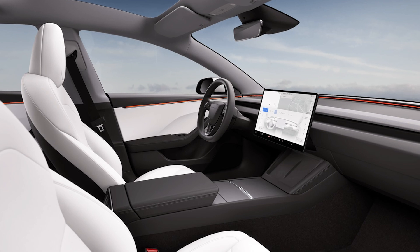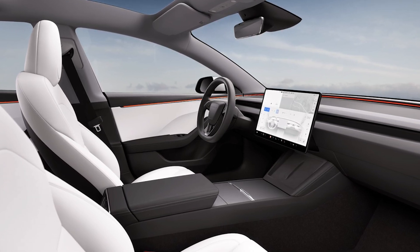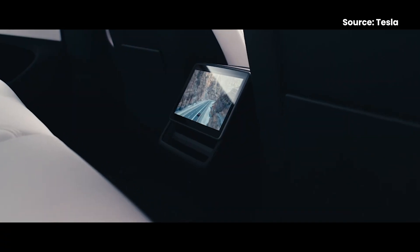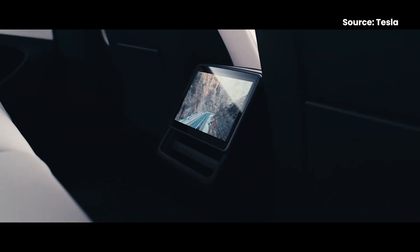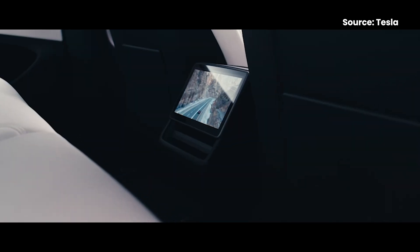The rear-wheel drive version gets 9 speakers. If you get the white version, it now gets more surface area especially on the front door trims. Another new addition for rear occupants is an 8-inch screen which can be used to control the air conditioning and also for video playback.